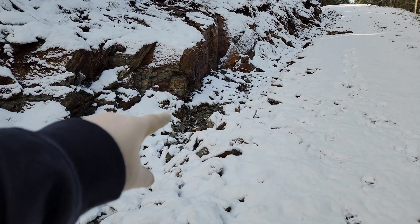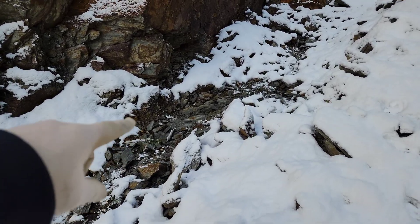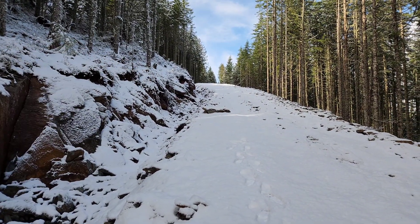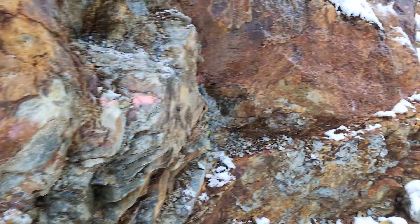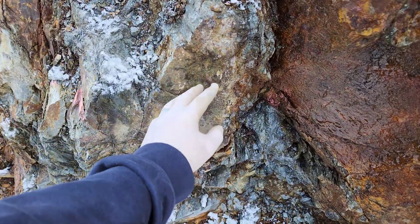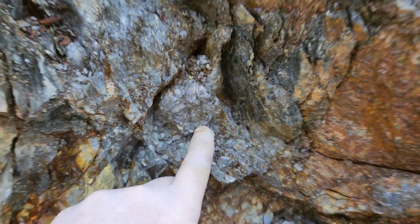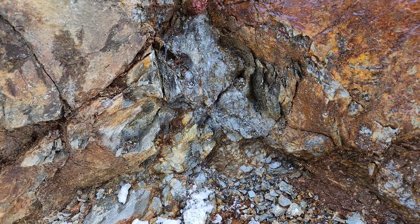Over here right in the ditch you have quartz and sulfide stringers. Our last sample is going to be up just around the corner — the final sample area. Right here you've got quartz veining — this is all quartz with silicified schist. Quartz veining all throughout, as you can see, and we're going to take our sample from here. This will be our seventh grab sample.